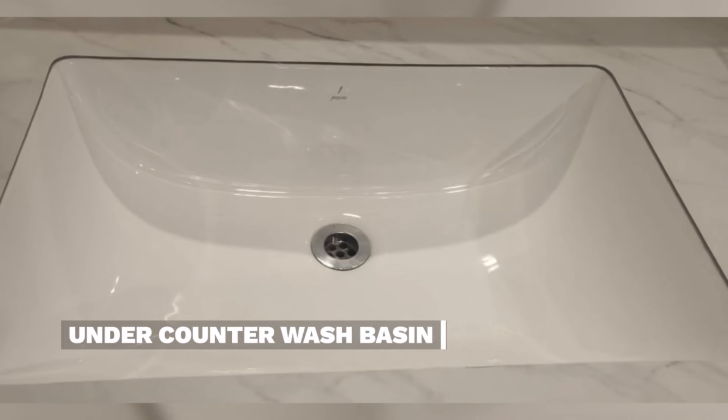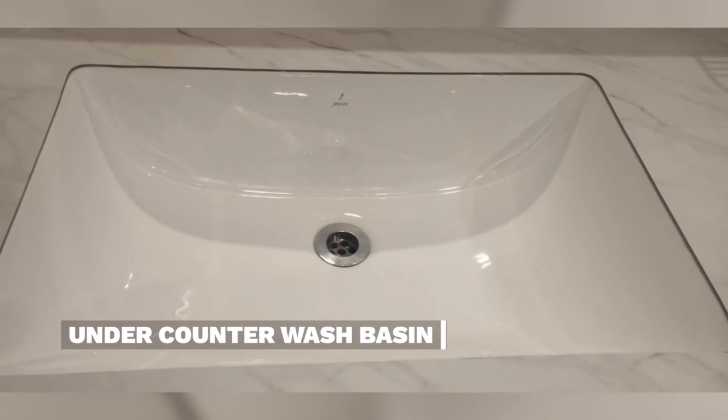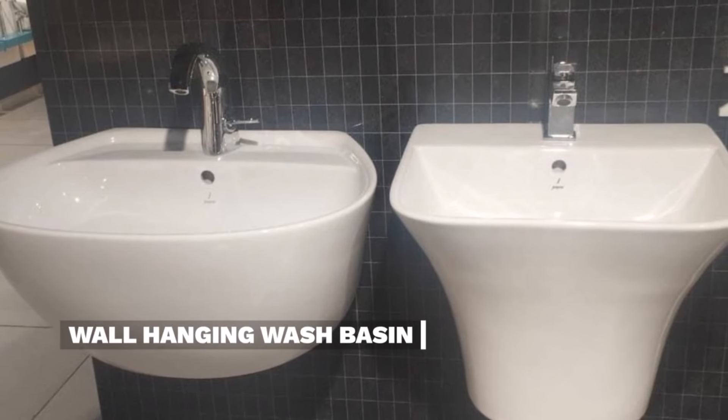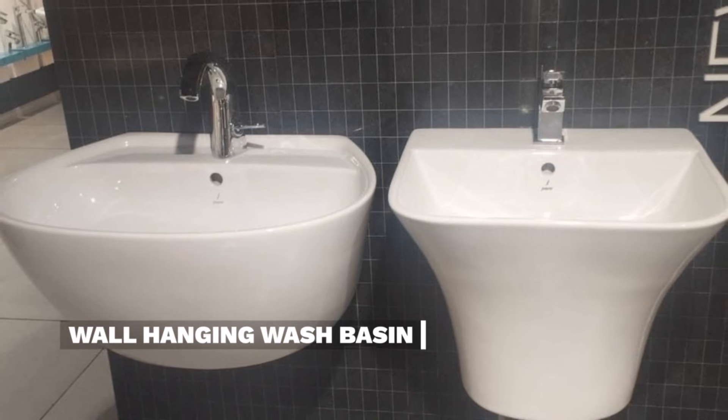A sleek under-counter basin saves space, enhances aesthetics, and maximizes functionality. A wall hanging basin offers a space-saving, contemporary design for modern and stylish bathrooms.